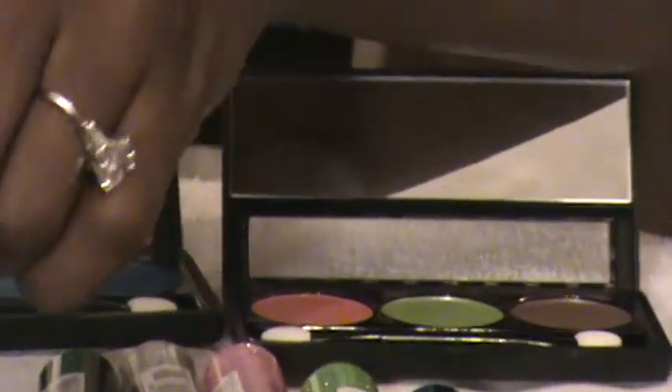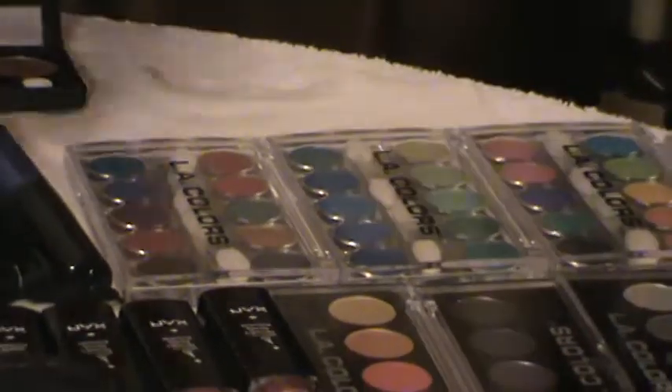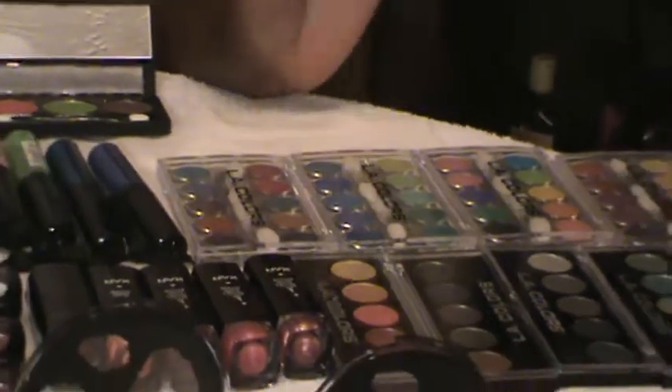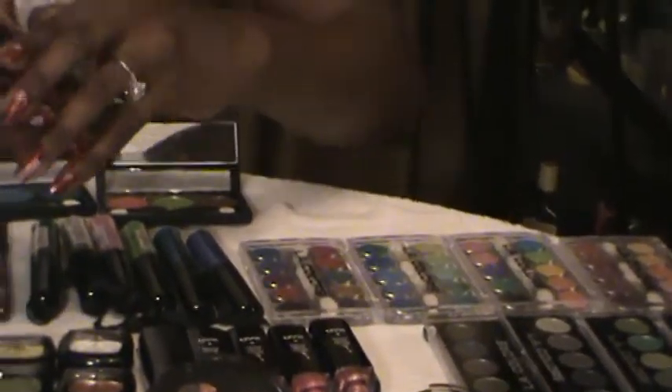I just think this stuff is so much fun. And this stuff right here is LA Colors. Believe it or not, this stuff has been around forever. I remember playing with LA Colors years and years ago when I first got into makeup and I just thought it was awesome, because even back then they had really great colors. I recently found this stuff again and just had to get it.